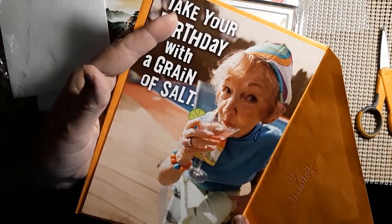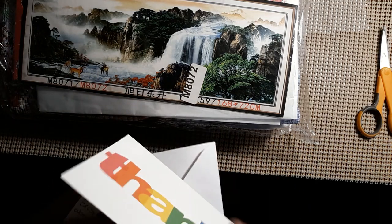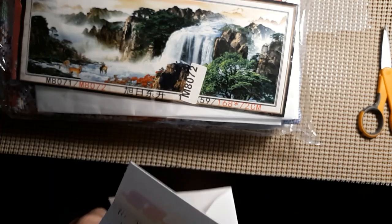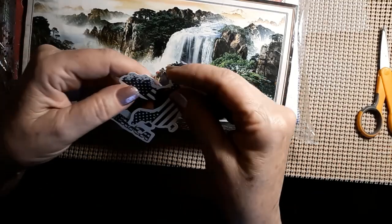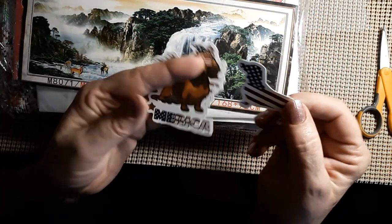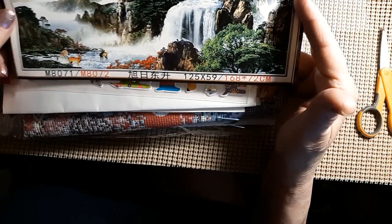Now we have another little card — she sent me a beautiful little thank you note. She lives in Canada, and I think those are neat. We're going to have to put them up somewhere, they're so cute. Let me see if I can pull this out. Look at this — isn't this gorgeous? It's 168 by 72. Holy cow, Ava! Oh, look at the puppies — and they're all sparkly!